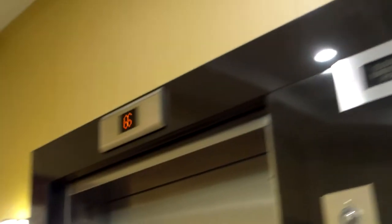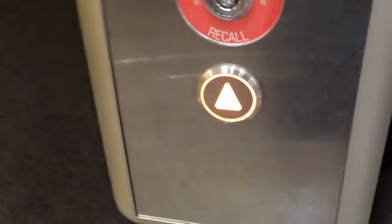Today I'm going to do a quick look at this brand new Drury Inn Hotel and Suites. This is a brand new Kone KSS 570, probably an eco-disc traction elevator.